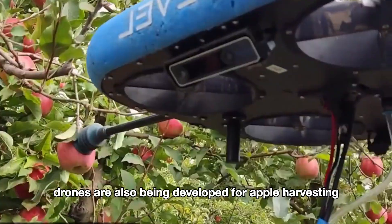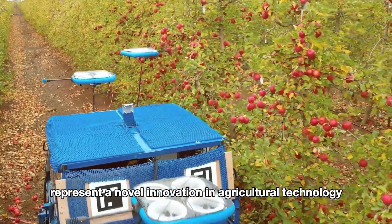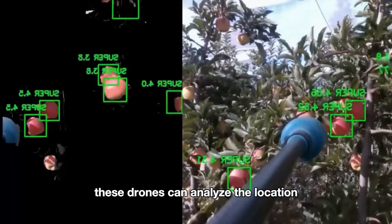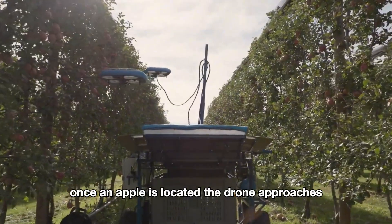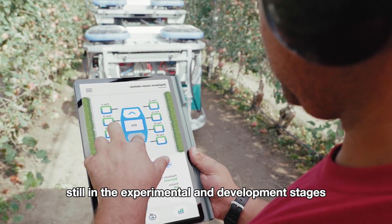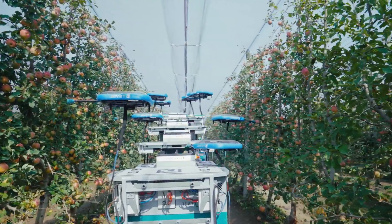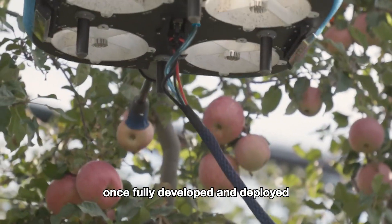Besides robots, drones are also being developed for apple harvesting. Apple-picking drones represent a novel innovation in agricultural technology, capable of flying over rows of trees and using sensors to identify and harvest apples. Similar to robotic arms, these drones can analyze the location and ripeness of apples, simplifying the harvesting process. Once an apple is located, the drone approaches and uses an attached arm to pluck the fruit from the tree. Although still in the experimental and development stages, drones promise to be an effective method in the future, offering high automation potential and reducing the need for manual labor.